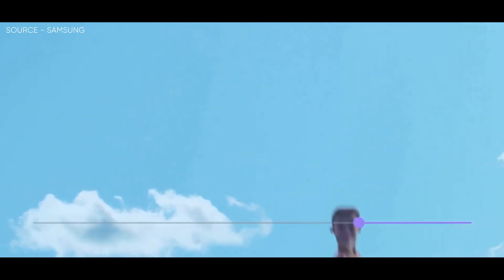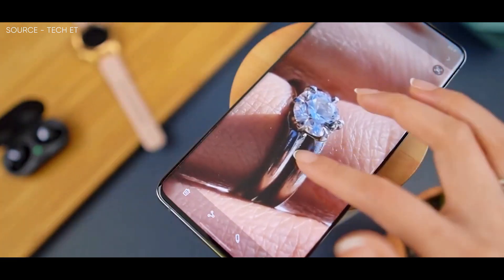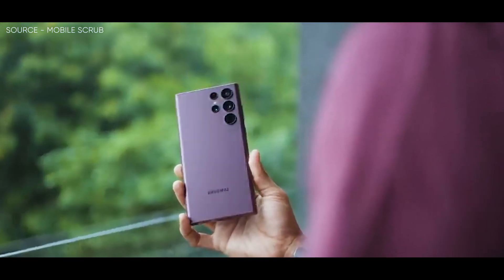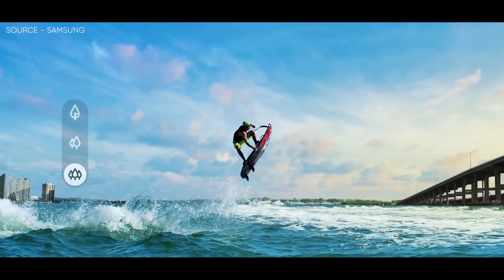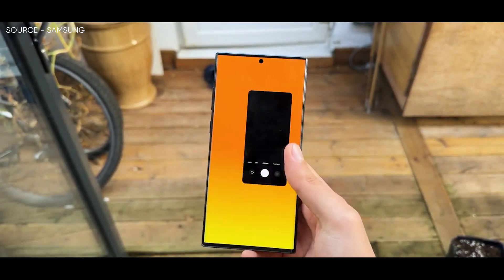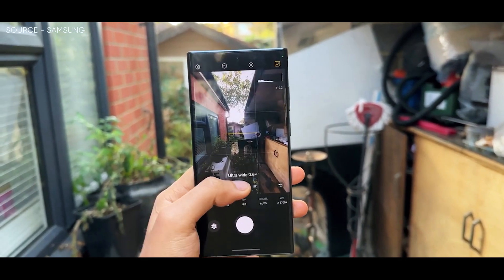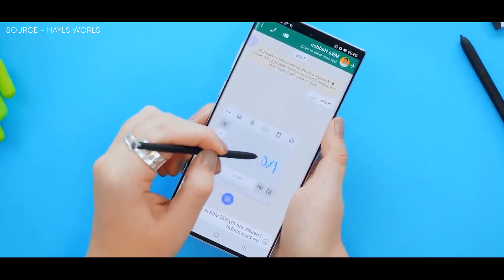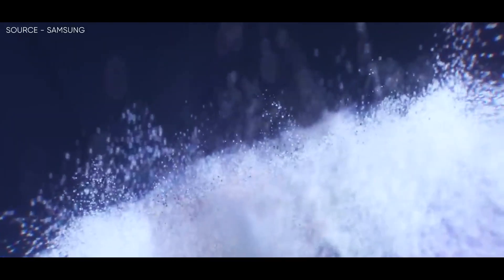Recent reports suggest that Sunny Optical, based in China, will supply two of the four cameras to be used in the S23 Ultra, where one of the telephoto cameras has an optical zoom of three times, while the other is said to have a capability of 10 times, thanks to folded lens technology. It has been reported that Sunny Optical is now a part of the supply chain that Samsung utilizes for the Galaxy S23 Ultra cameras, and both a 10MP folding zoom camera and a 12MP ultra-wide camera will be provided by Samsung for the upcoming flagship device.